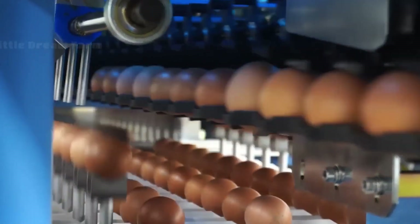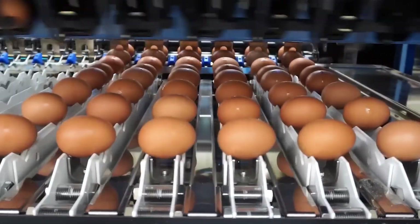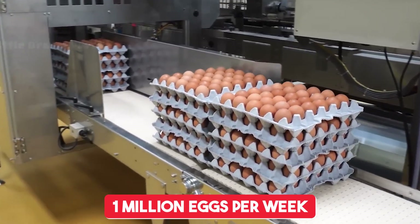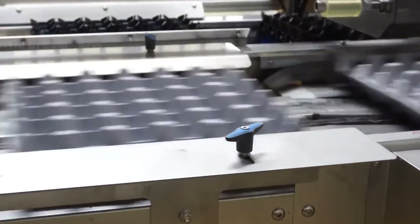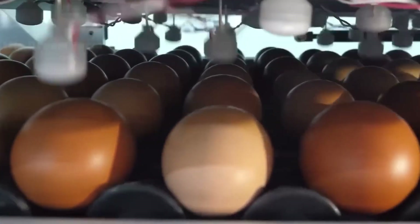The journey begins with the selection of high-quality eggs, carefully collected from modern poultry farms. On average, a single hatchery can process over one million eggs per week. These eggs are transported under strict conditions to ensure they remain intact and ready for incubation.